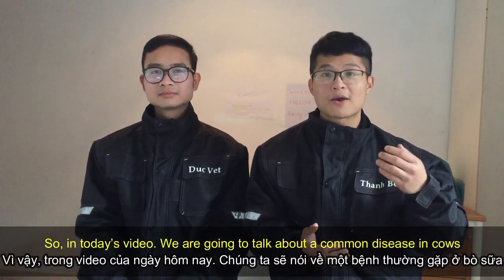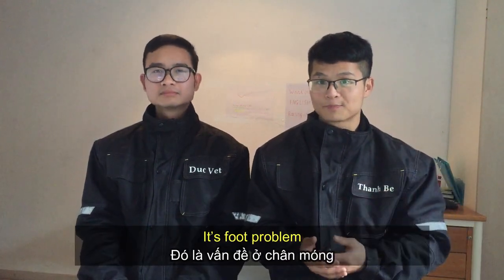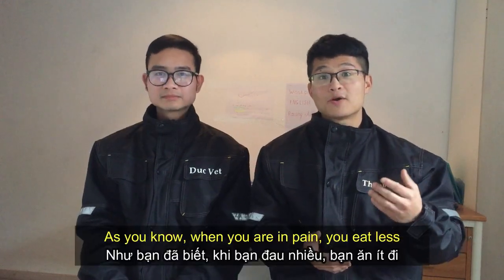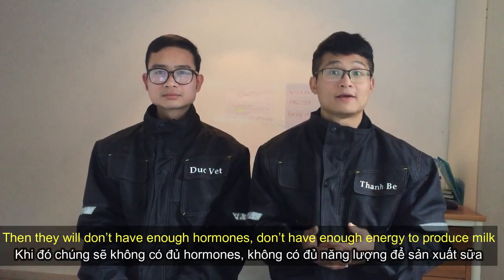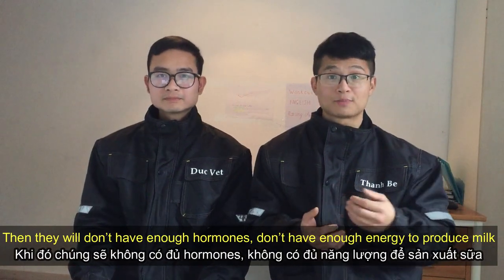So in today's video, we're going to talk about a common disease in cows — it's a foot problem, or you can say, lameness. As you know, when you're in pain, you eat less, and cows also reduce their appetite when they are in pain. Then they don't have enough hormones or enough energy to produce milk.